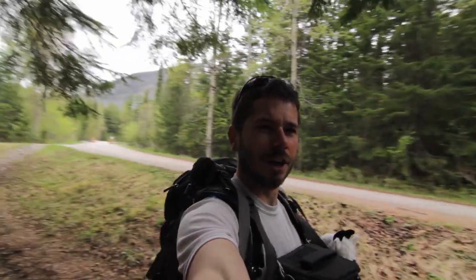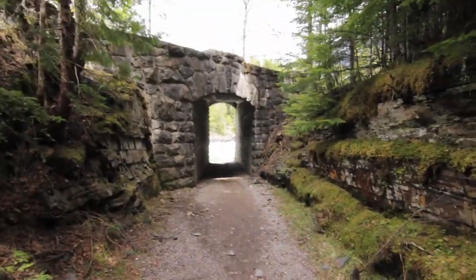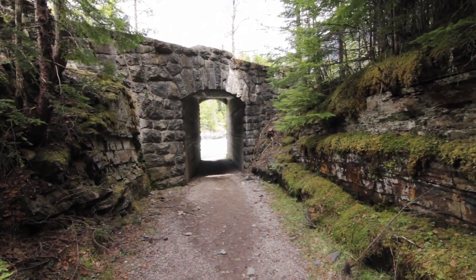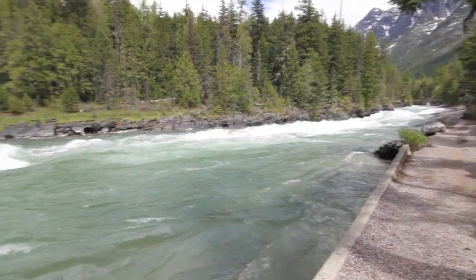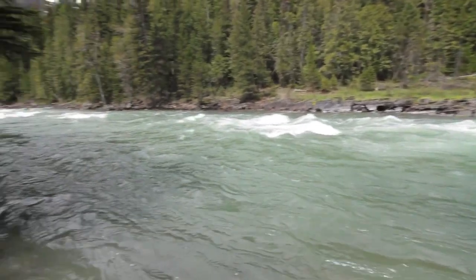Heading over to a bridge, coming down to a really cool spot that comes all the way down to the water. There's a really old-school bridge with nice moss on it — a bridge that horses go through — that takes you to McDonald Creek.